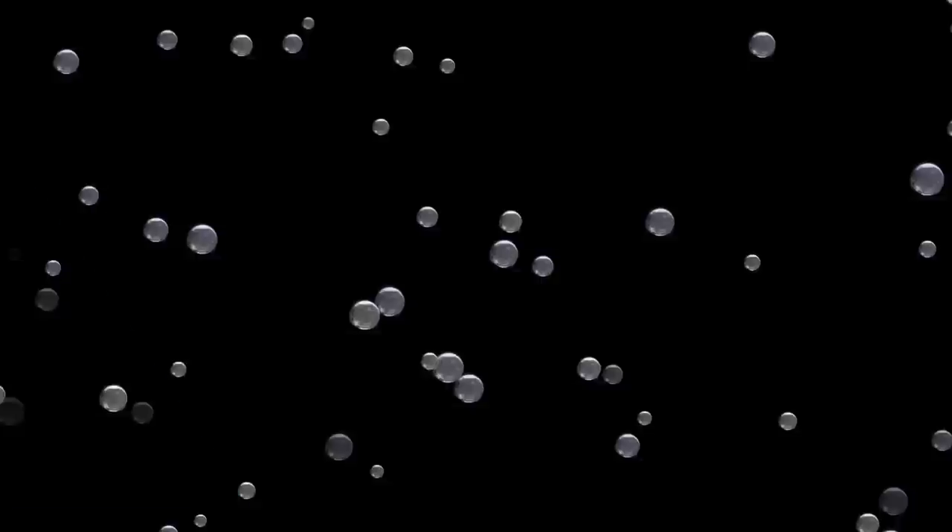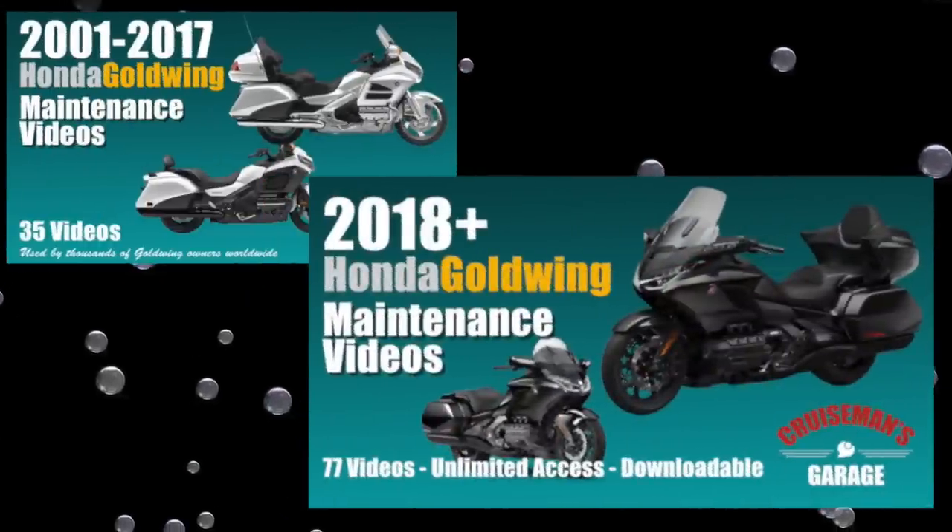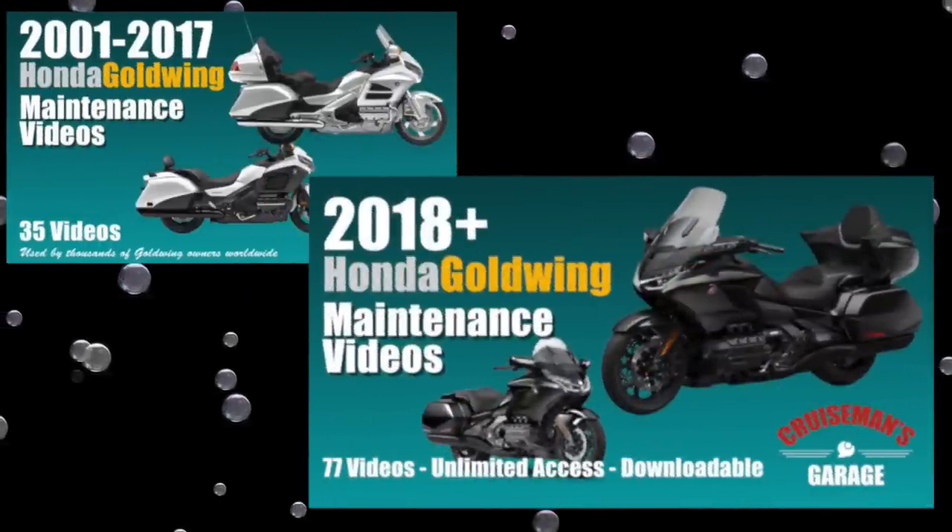Honda has released their 2023 models and we're going to talk about them. This video is sponsored by Cruisemans Garage Honda Goldwing Maintenance Video Series.